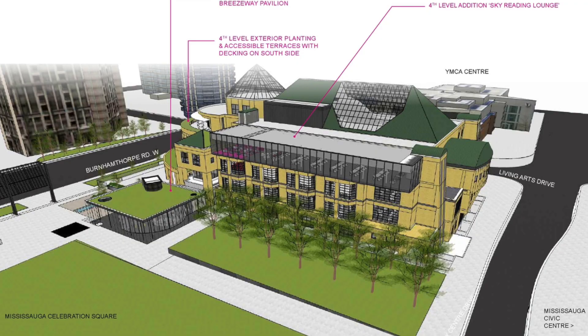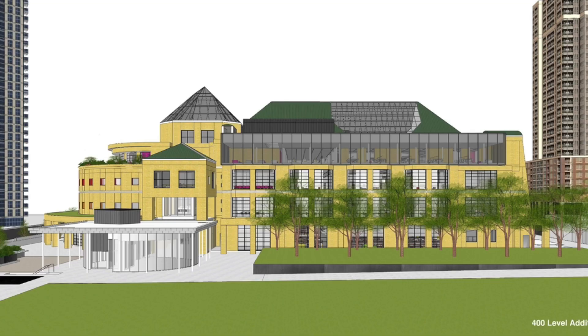So the renovation project, which is expected to complete later this fall in 2023, will include a number of exciting new features and improvements, including a $42.8 million state-of-the-art structure that promises to inspire literacy, creativity, and lifelong learning.